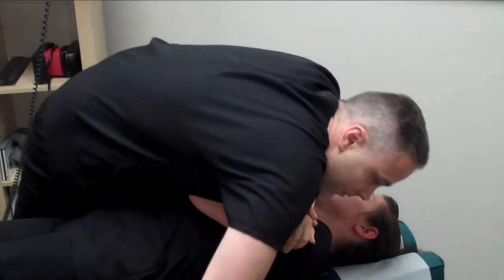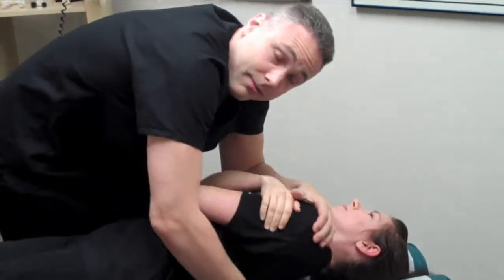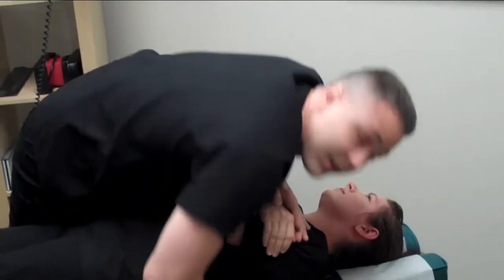We found the misalignment in our middle back here and we're just going to free up the motion in that area. Now we're going to check the lower back — turn towards the inner side.